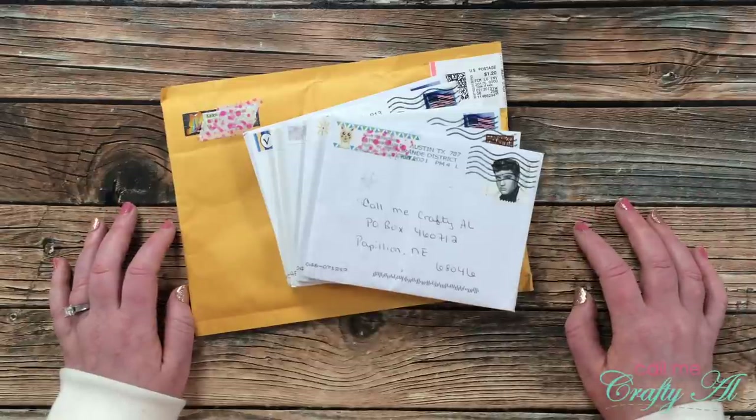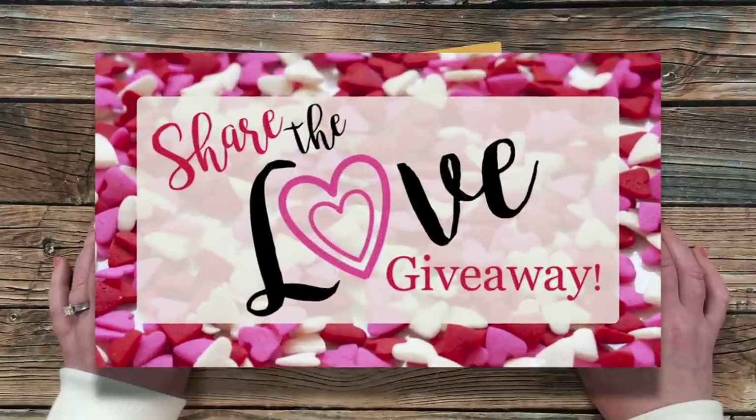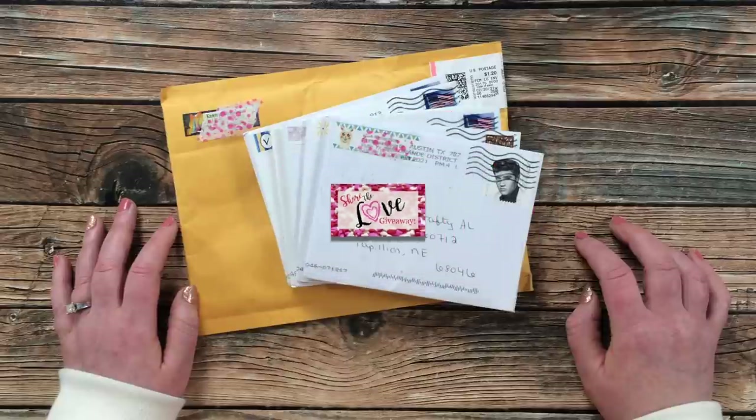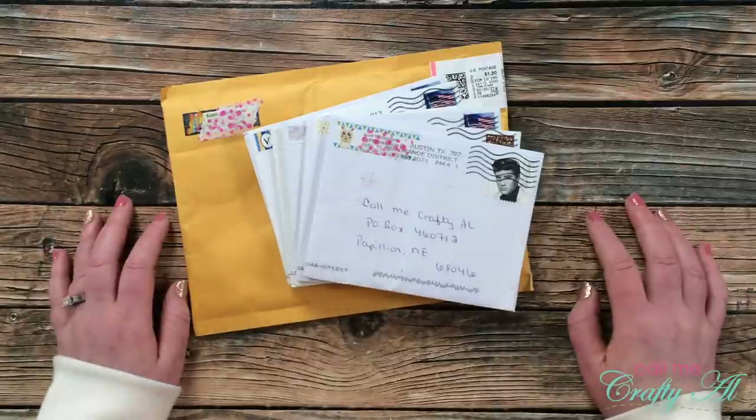Another reminder before we get started: don't forget about my Share the Love giveaway. I will be giving away six, possibly seven $25 gift cards, and I have all of the details linked in the video below. This is open through March 14th of 2021, so you do still have time to enter if you're watching the video before then. Let's see what came this month.